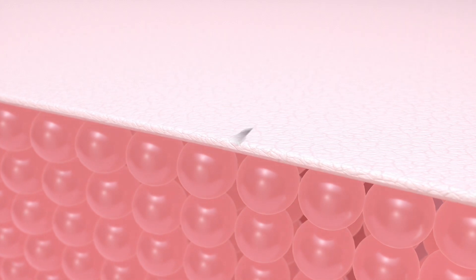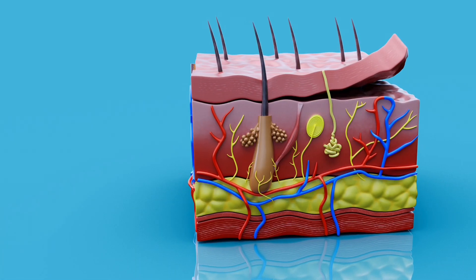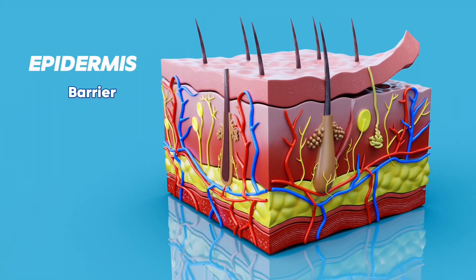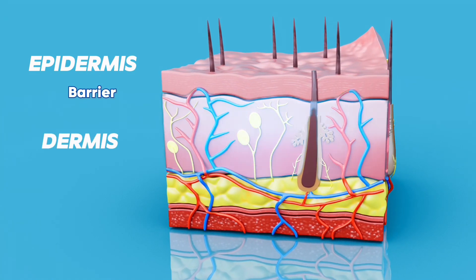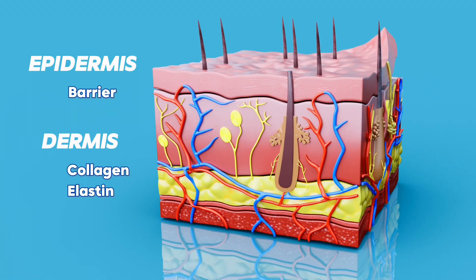Stretch marks are linear streaks on the skin that occur in areas where the skin is rapidly stretched, hence the name. Our skin is comprised of layers. We have the epidermis on top — this is our major barrier against the elements. When our skin gets dry and flaky, it's layers of the epidermis that you see flaking out. Beneath that, we have the dermis. This layer is thicker and stronger.